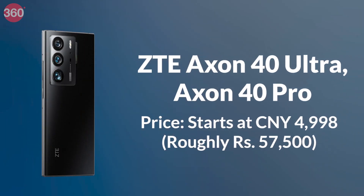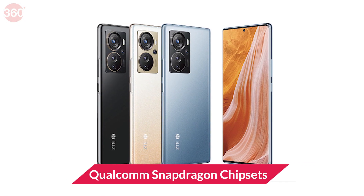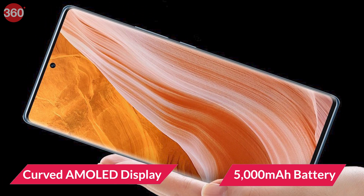Next up, the ZTE Axon 40 Ultra and Axon 40 Pro have been launched in India. Both phones are equipped with high-end Qualcomm Snapdragon chipsets, pack 5000mAh batteries and sport curved AMOLED displays.